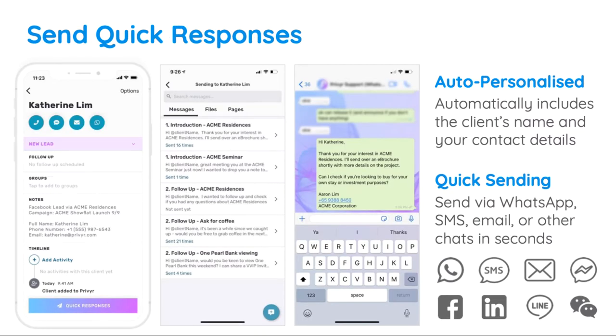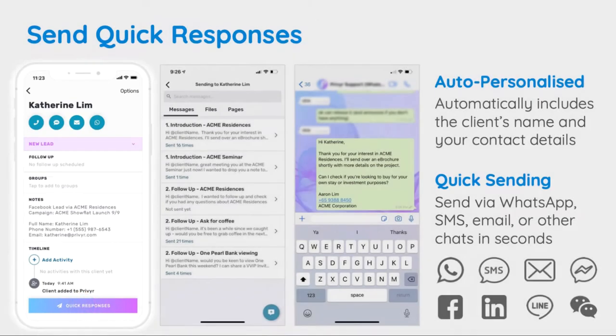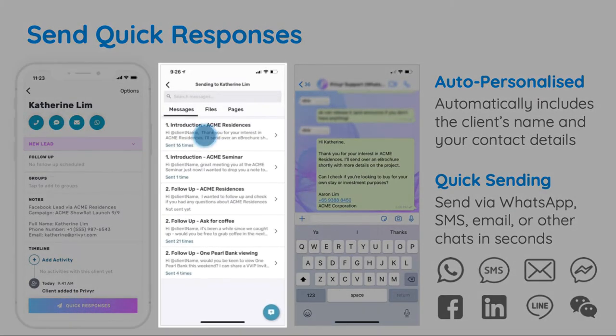When viewing a lead or client in Privier, you can send an automatically personalized introduction message within seconds, without any typing or copy pasting needed. Simply tap the quick response button at the bottom of the screen and then select the message that you'd like to send them.